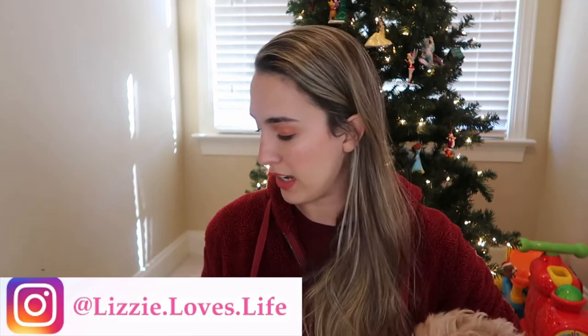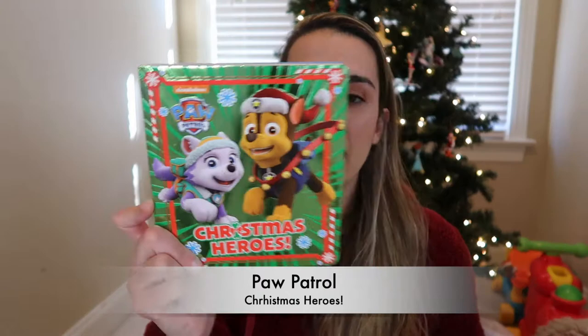The first book is the Paw Patrol Christmas Heroes book. If you have a little toddler, you know about Paw Patrol, especially if you have a boy. Jackson is obsessed, so I had to grab this one. They go on a Christmas adventure, find Santa's sleigh, and also find the magic Christmas star. No lift and flaps in this one, but it has the characters and I know my son will love it.